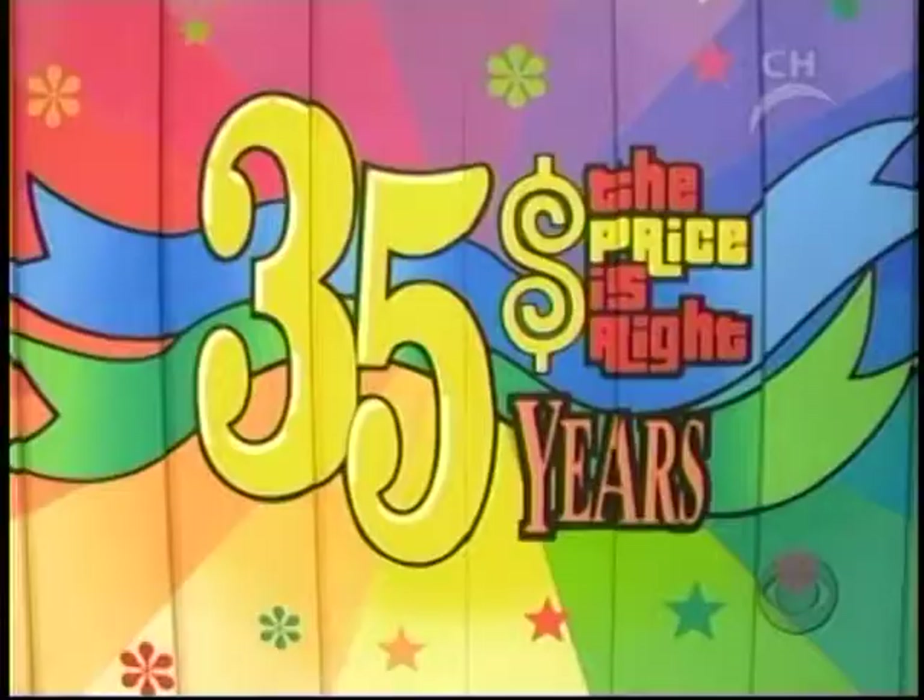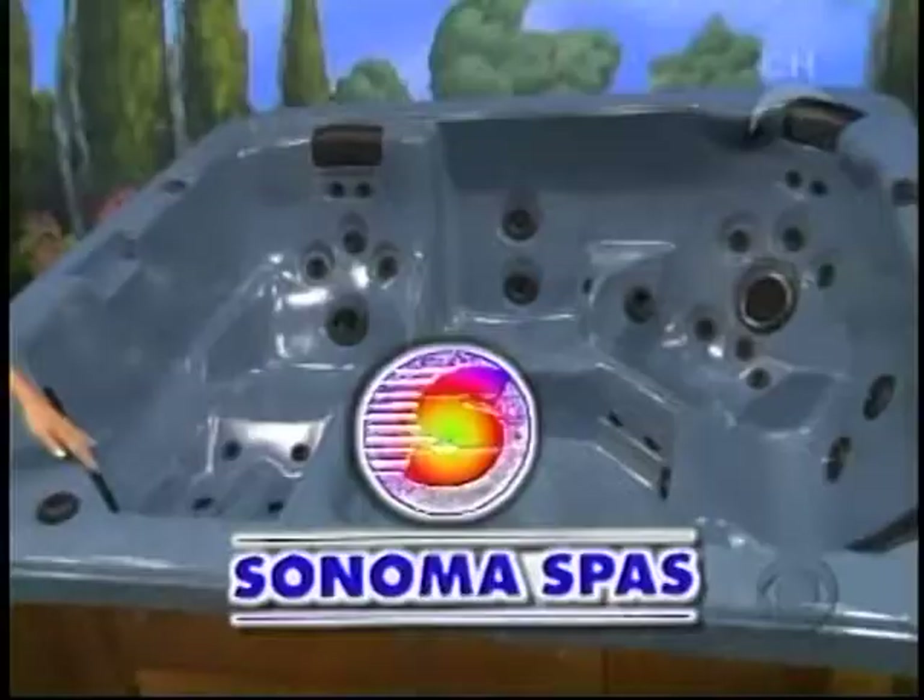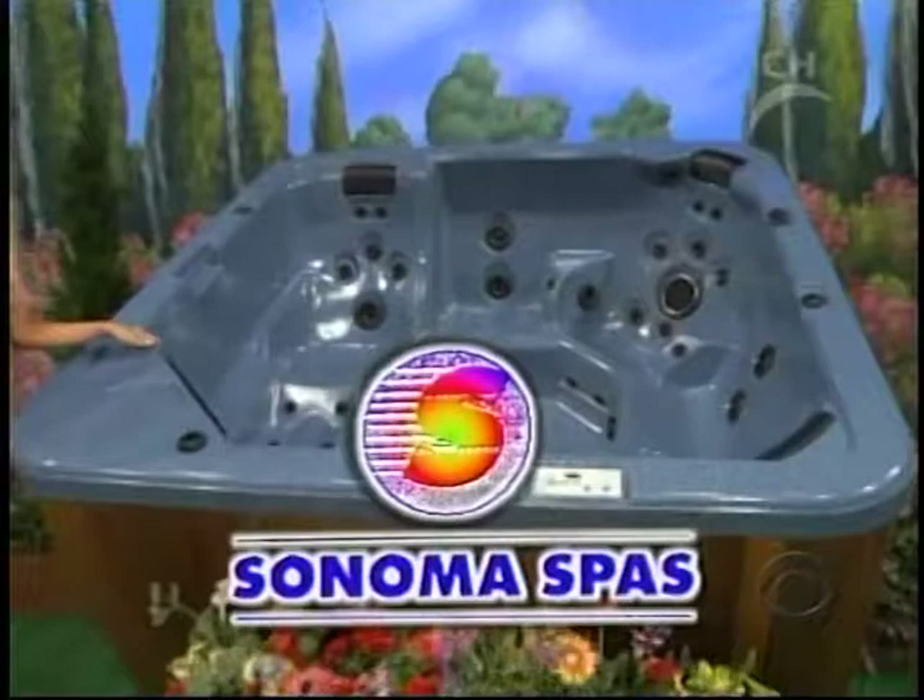And Amber, your showcase — in which we see that even Wendy cheats a little bit — can be yours if the price is right. It's a relaxing spa featuring 45 hydrotherapy jets and a waterfall from Sonoma Spas.